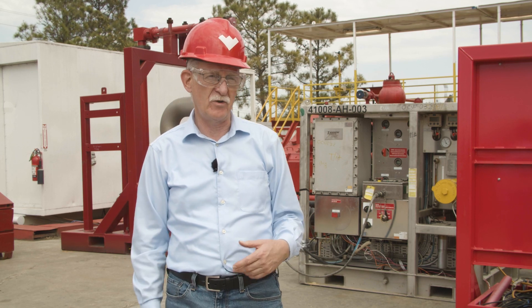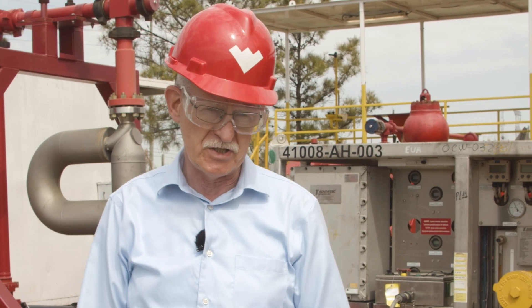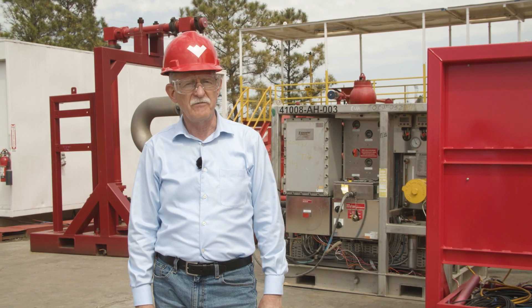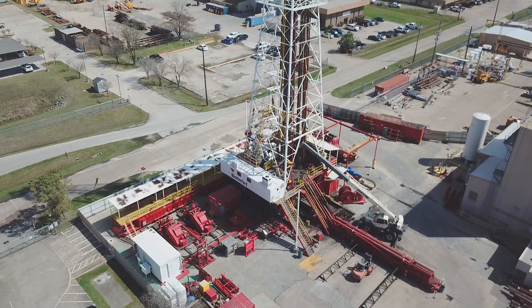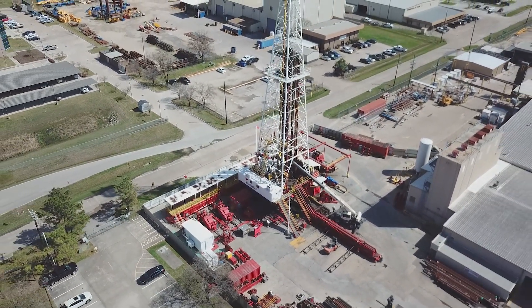Now you have witnessed the Weatherford Victus MPD and Safe Influx automated well control systems combine safe and automated execution of securing a well upon a well control event. This is the result of collaboration of two teams with many years of experience in challenging drilling operations and well control environments, and we are keen to put this into operations.